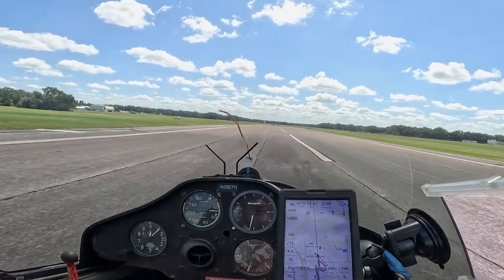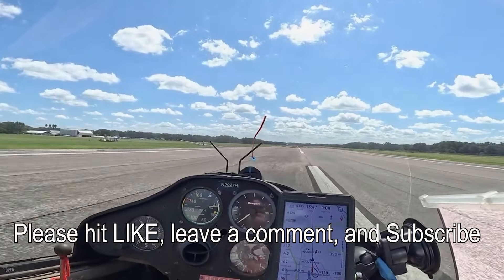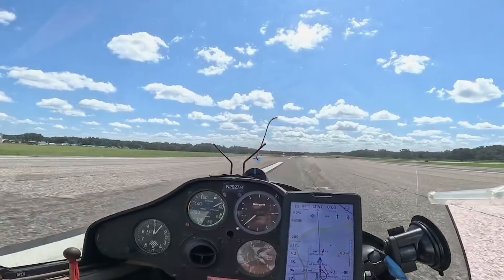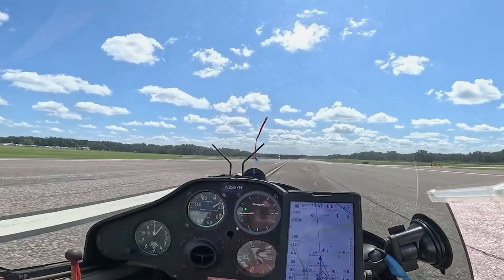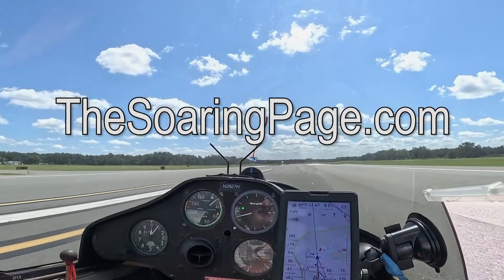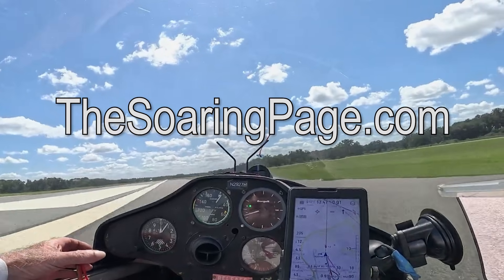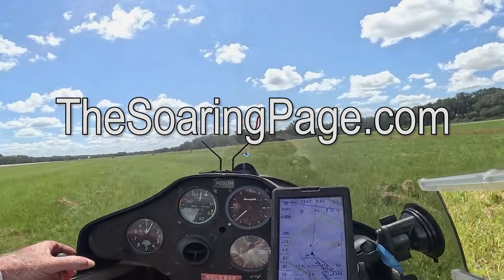Well, thanks for coming along. I really appreciate your time with this. Please put your comments in the comments section and drop a like and subscribe — it really helps the channel. Let's see you again on another video. And for all you glider pilots or prospective glider pilots out there, be sure to check out my website, TheSoaringPage.com, with hundreds of links and references and all kinds of resources for soaring pilots of every level of experience. Fly safe.